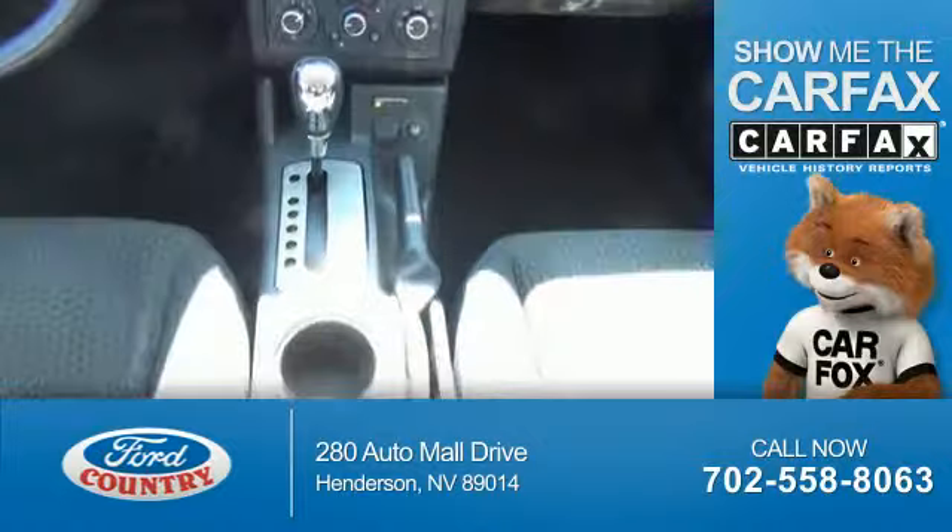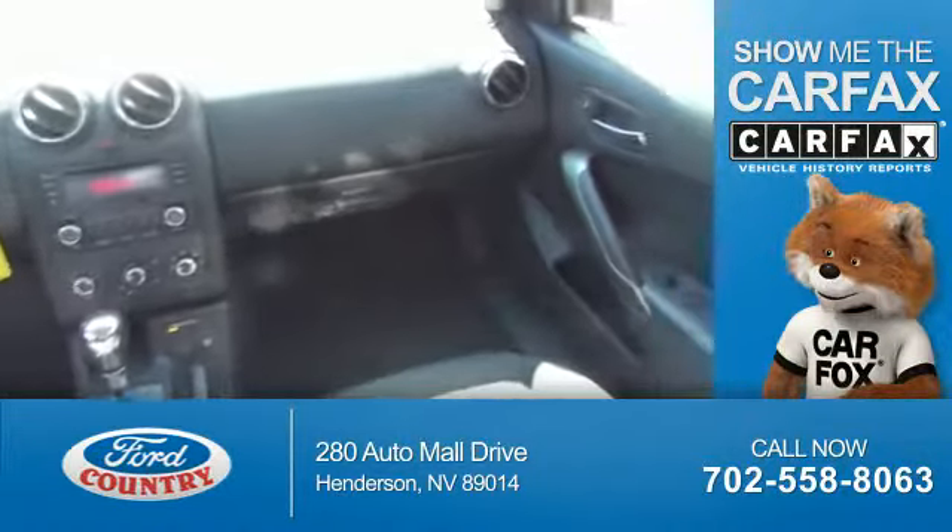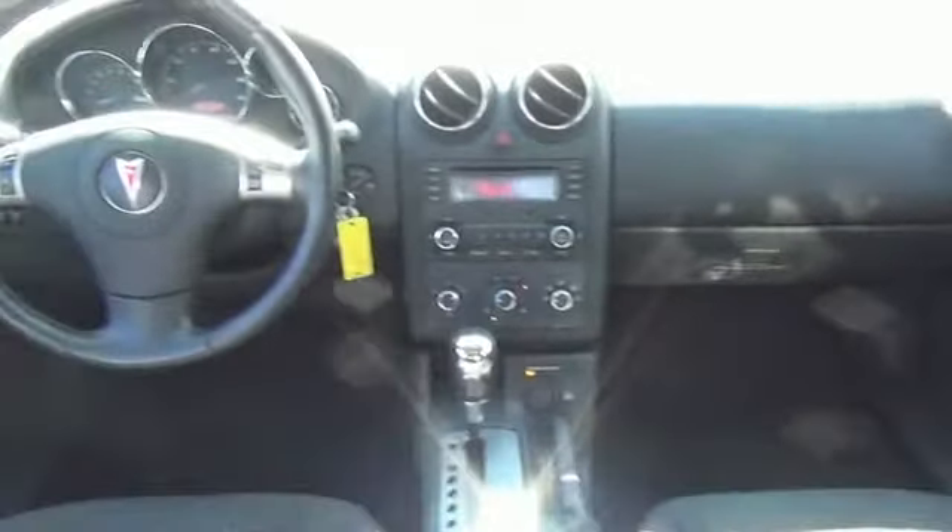www.carfax.com — the vehicle history report from Carfax, the most trusted provider of vehicle history information. Great quality at a great price. Call or click to contact us today.